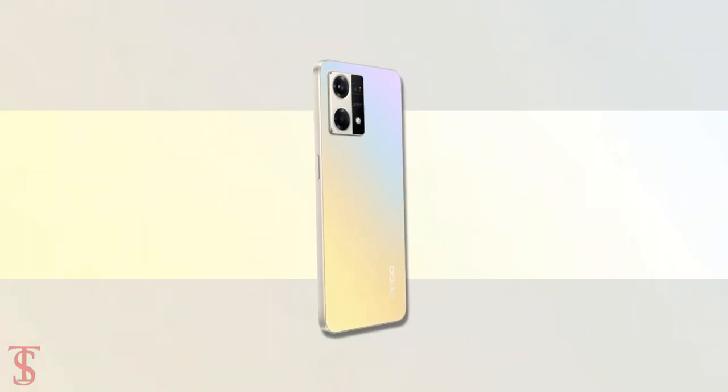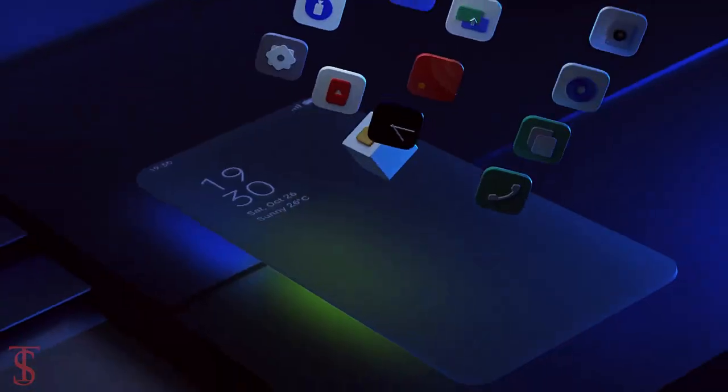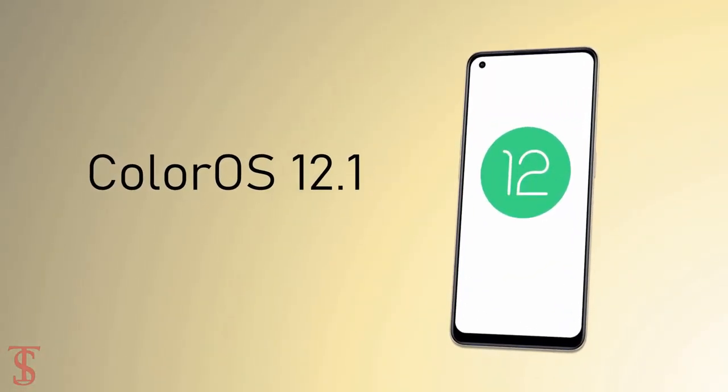The device comes equipped with a large 4500mAh battery that supports 33W SuperVOOC fast charging. On the software front, the handset runs on Android 12 based on ColorOS 12.1 skin on top.